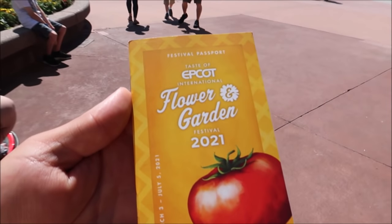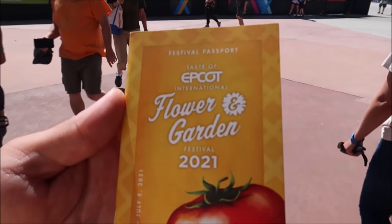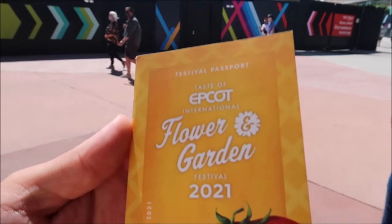Hey friends, today I am hanging out at the opening day for Flower and Garden Festival 2021. I'm excited to try all the unique drinks and eat some amazing food, look at some pretty flowers, and possibly play with butterflies. So let's go do this — I've got my trusty Flower and Garden 2021 passport to lead the way.